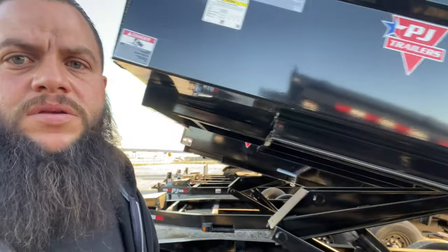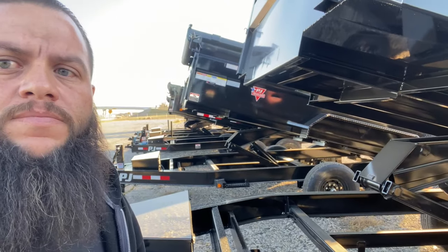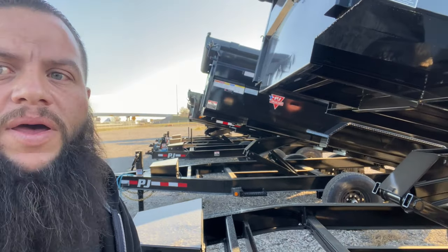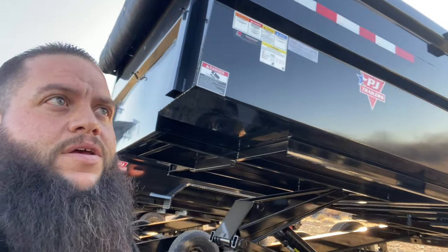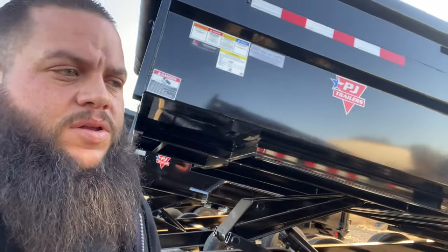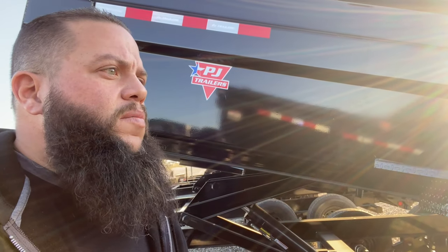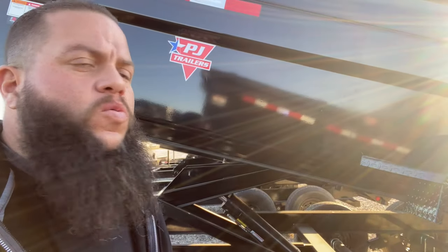$8,600 for this one right here, so I'm still thinking about it. It comes with a tarp, which is going to come in super handy — I don't have one on my US Built. It would be nice to have two different styles of trailers to compare. Seriously thinking about it, but the sales guy kind of doesn't want to get up, so we'll see.